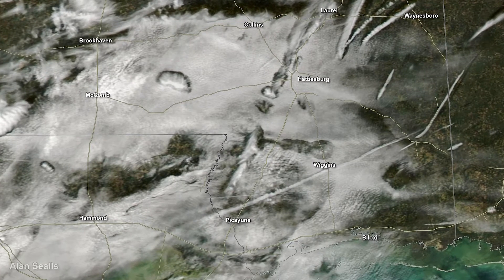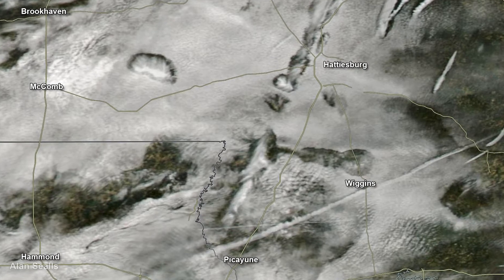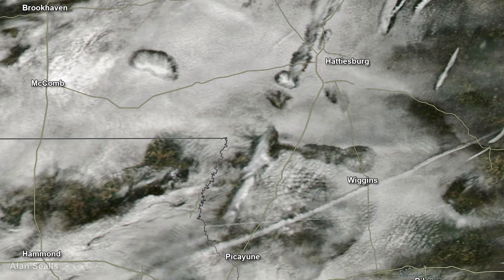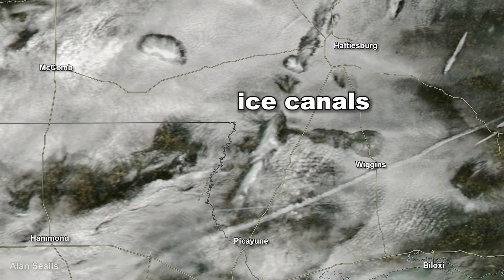On a December morning in 2003, southern Mississippi had a series of hole punch clouds. Many of them stretched out, creating canals in the clouds. That happened as airplanes flew right at the level of the clouds for a while. Those are known as ice canals.